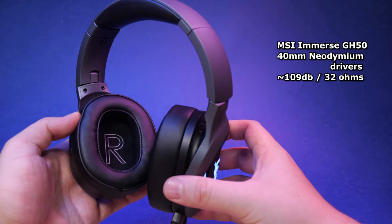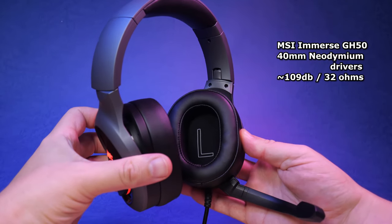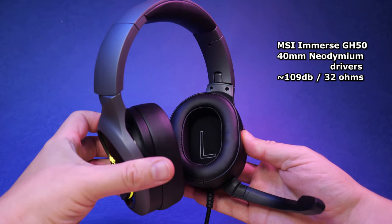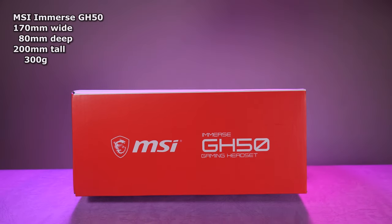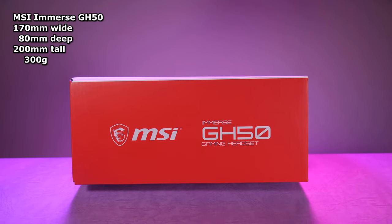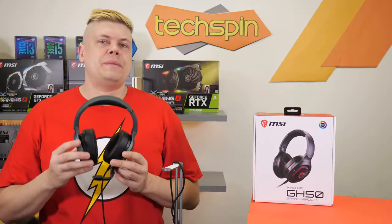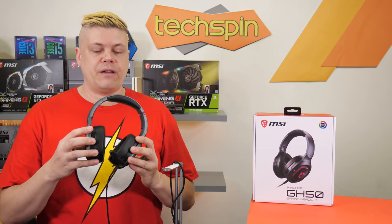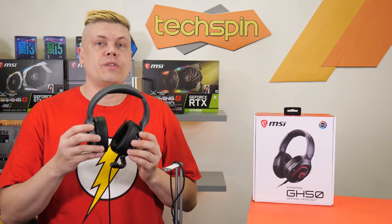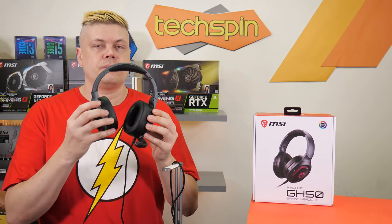The Immerse GH50s have 40 millimeter neodymium drivers. These units go to 109 decibels or so at 32 ohms with a fairly flat 20 to 20,000 Hz response. Weighing in at 300 grams, it's 170 millimeters wide by 80 deep and 200 millimeters tall. MSI's gunmetal gray theme continues to this headset with a plastic bat covering the metal headband. The set has some flex with almost no noise — pretty sturdy.